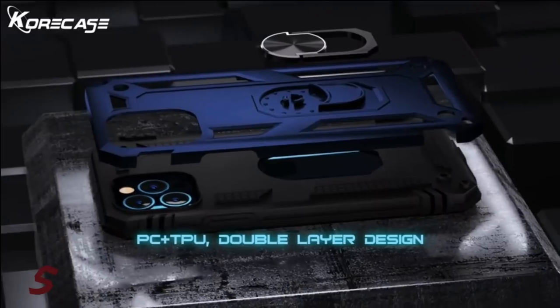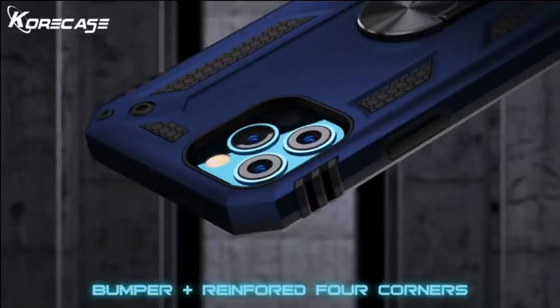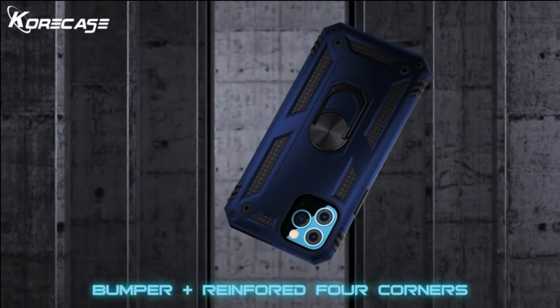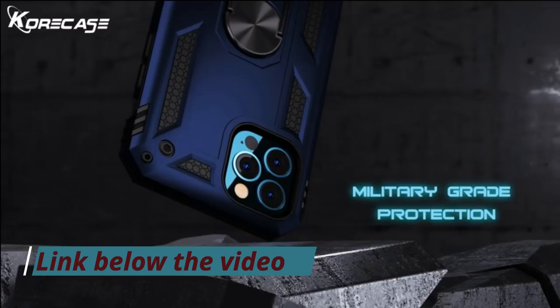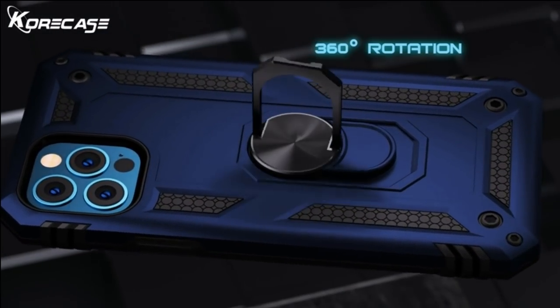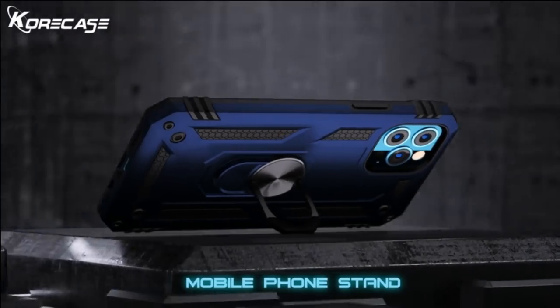5. Are you looking for extreme protection for your iPhone? Look no further because this beautifully designed Kickstart support is the best choice for you. It comes with a dual-layer combination structure made from flexible TPU and a high-quality PC hard shell. The built-in stand had millions of successful rotation tests with no problems so that you no longer need to worry about the ring buckle falling off.